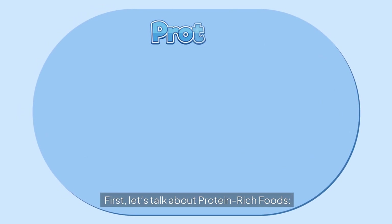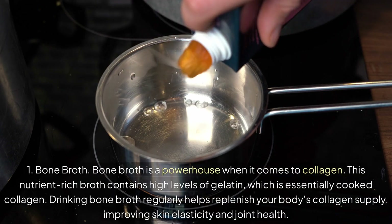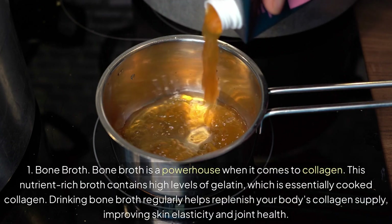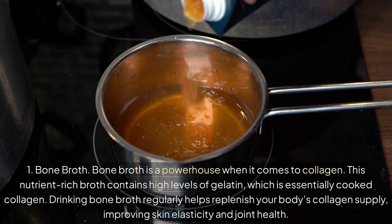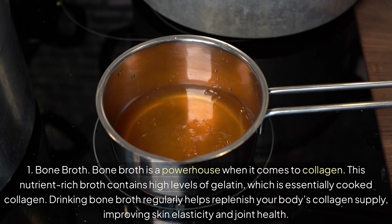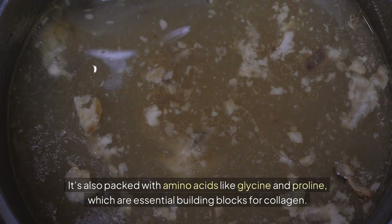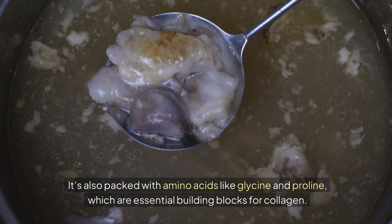First, let's talk about protein-rich foods. Number 1: Bone Broth. Bone broth is a powerhouse when it comes to collagen. This nutrient-rich broth contains high levels of gelatin, which is essentially cooked collagen. Drinking bone broth regularly helps replenish your body's collagen supply, improving skin elasticity and joint health. It's also packed with amino acids like glycine and proline, which are essential building blocks for collagen.